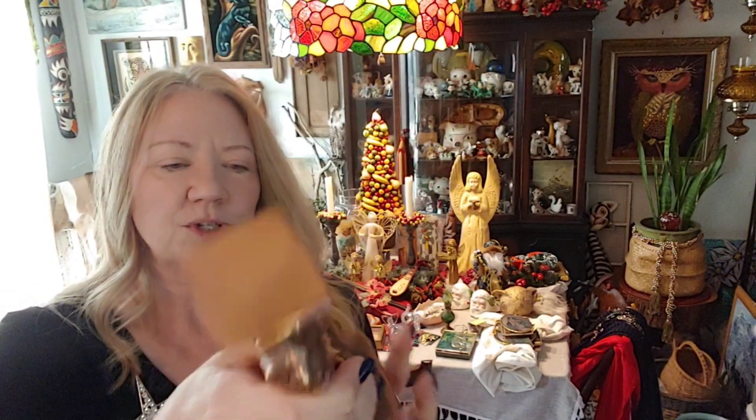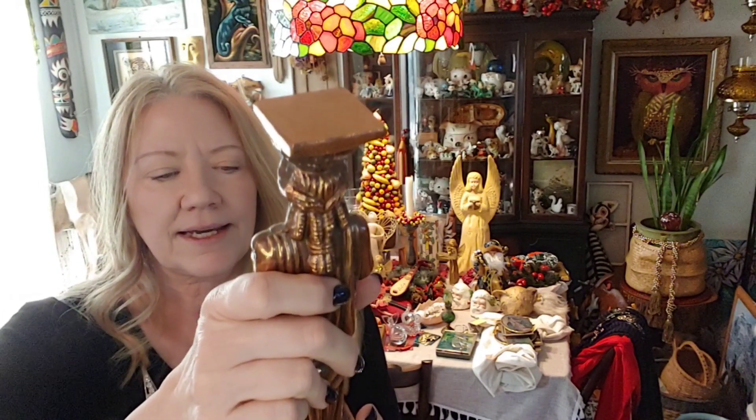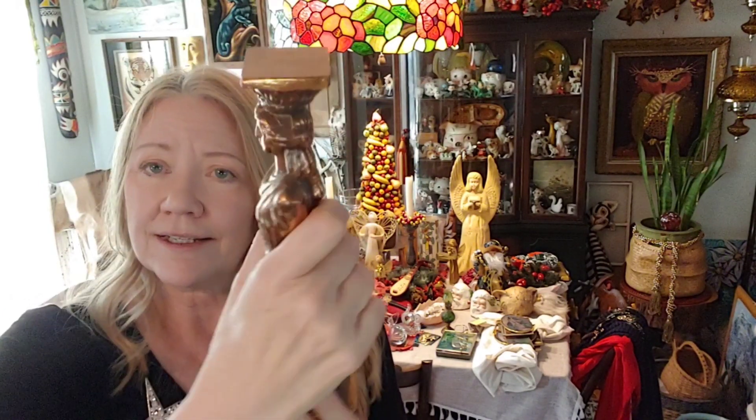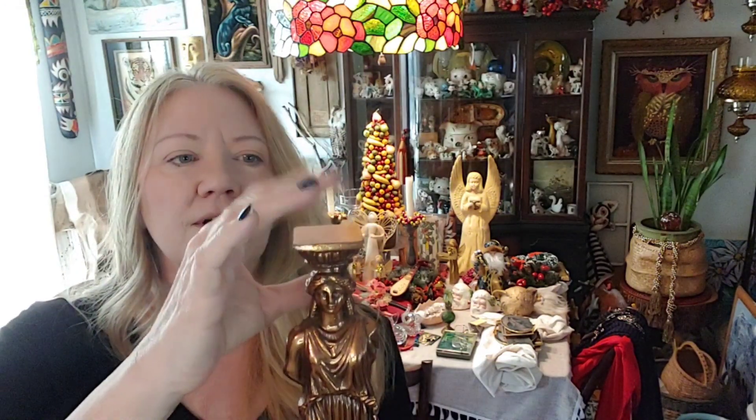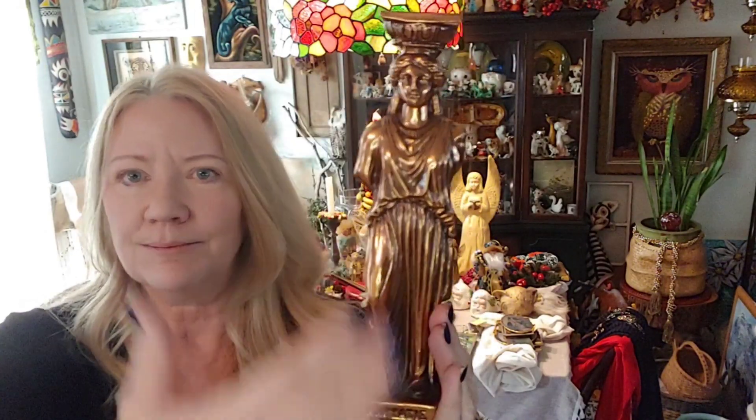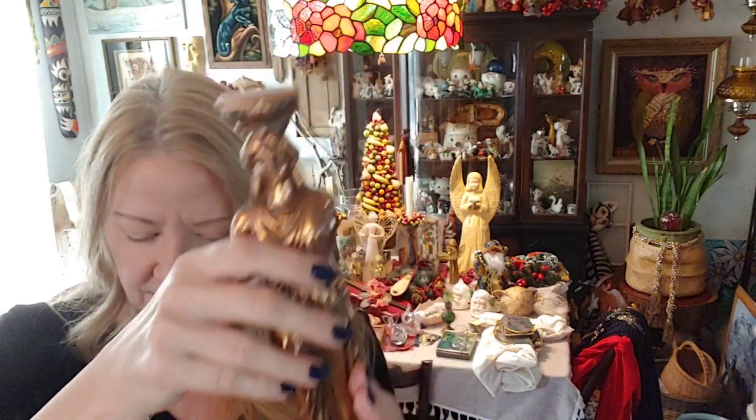Also picked up this Grecian piece — it's made in Greece and says 'Capyadi' or something like that; I'm not sure if I'm saying it correctly. It's pretty heavy duty. I'm not sure if it's bronze or brass — I've got to check that out. It looks like you would put a candle or a plant on top, or maybe it's just meant to be a column. I thought it was interesting.